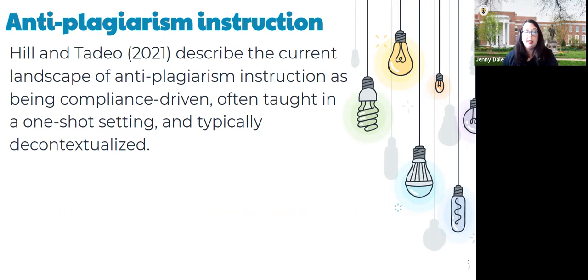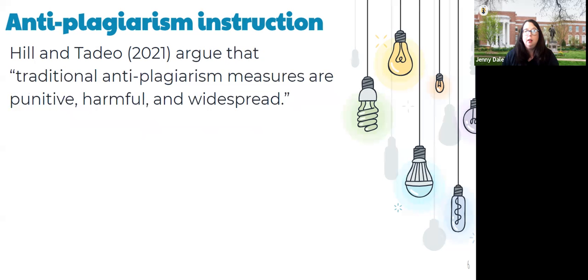These are two folks who are not currently academic librarians but both have been. One of the things they talked about in their presentation is the issues with anti-plagiarism instruction — I found this compelling because it really matches up with the way I've seen this work being done. They describe it as being compliance-driven, taught in a one-shot setting, and typically decontextualized. They also argue that our traditional anti-plagiarism measures are punitive, harmful, and widespread.